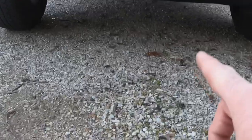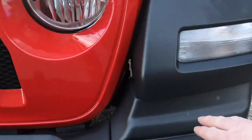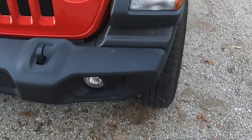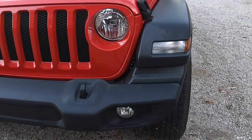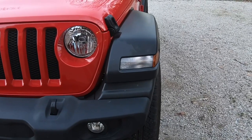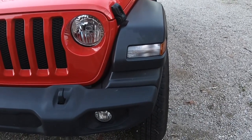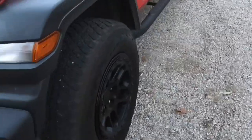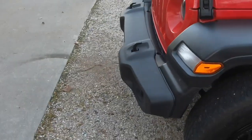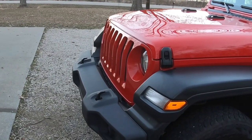One thing I forgot to mention — you can see the black plastic hanging down that I'm going to take off. When I was speaking of the molding between the fender and the bumper: on my first Jeep, which I did a video of when I put wheels and tires on, I went from 245/75R17s to 285/70R17s — so they were a little wider on aftermarket wheels, and they stuck out to about right here.